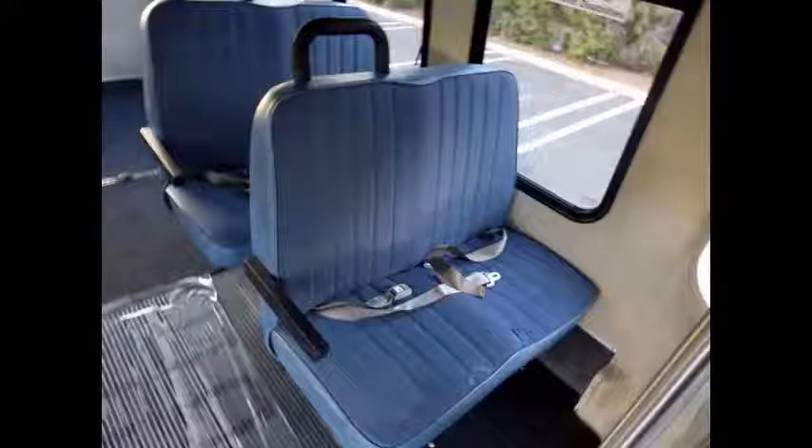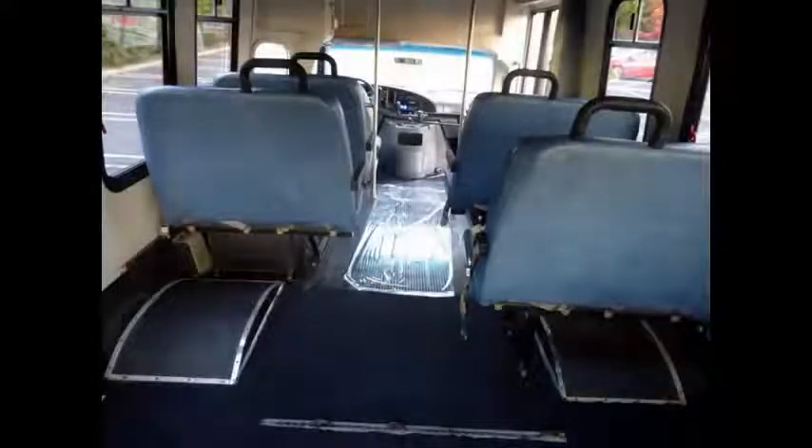Front and rear air conditioning and heating. AM FM CD audio system. This bus rides and drives great. Stainless steel handrails with vanity panels. Blue cloth seats with armrests and seatbelts. The interior shows very little wear and it's clean and ready for use.